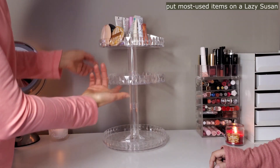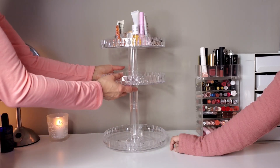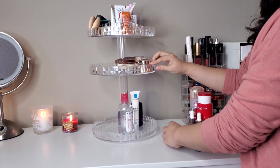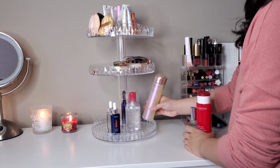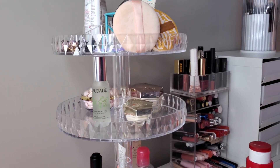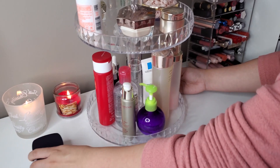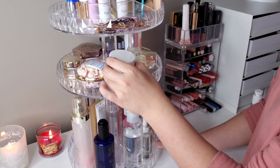Number 3: Put most used items on a Lazy Susan. When dealing with limited space, a Lazy Susan is the perfect solution. Its rotating design allows for easy access to items even in tight spaces. Additionally, Lazy Susans are particularly effective in maximizing storage in challenging corners that tend to be underutilized. By utilizing a Lazy Susan, you can make the most of every inch of your space and eliminate wasted areas.